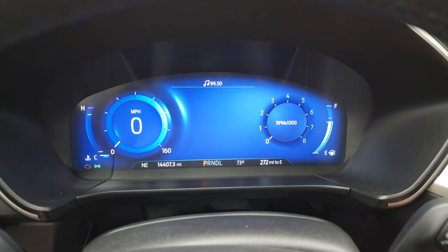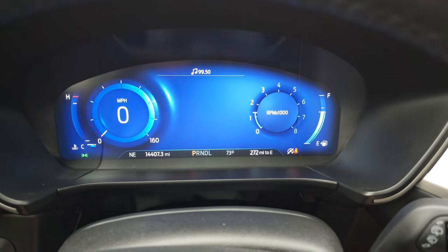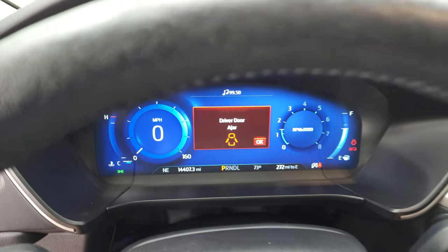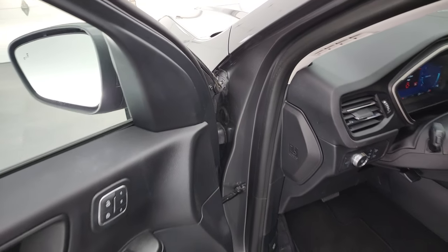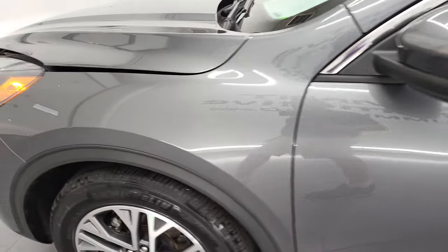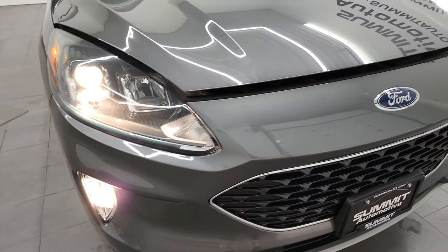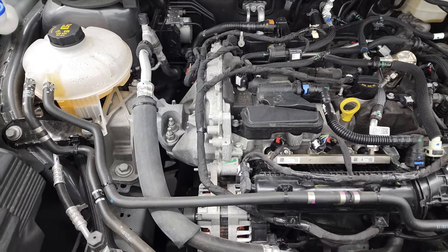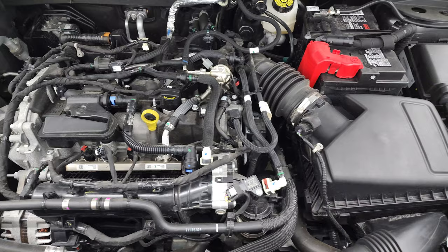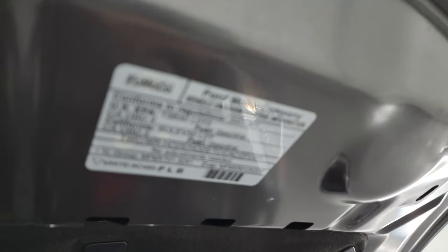We'll start it up and take a look under the hood. Starts right up — no check engine lights or anything like that. I would personally like to thank you for checking out the video. Hopefully from this HD video you've been able to verify the quality and condition of this Escape all the way around, inside and out. Under the hood we have the 1.5-liter three-cylinder turbocharged engine. Engine bay is very clean, runs very smooth. This Escape has been fully safetied and inspected, has a fresh oil and filter change, and is 100% ready to go. There is your emissions sticker.